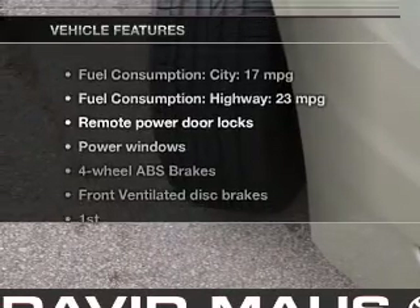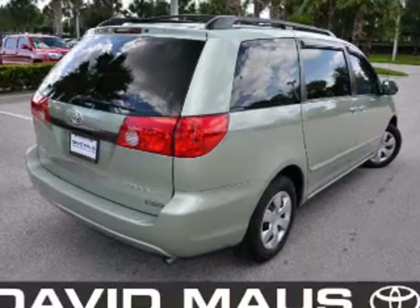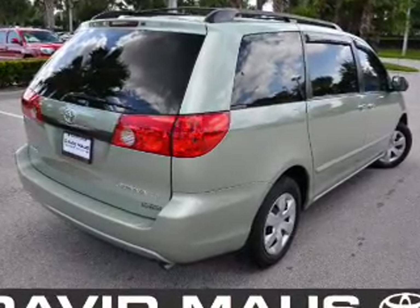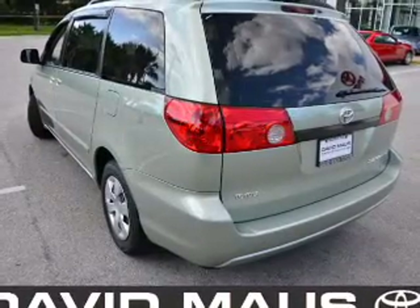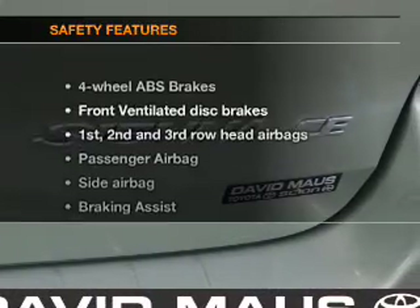And with these notable features, you won't want to miss out on the opportunity to own this amazing ride. Power door locks, power windows, cruise control, a DVD system, an AM-FM stereo with an MP3 player, power mirrors, power steering.